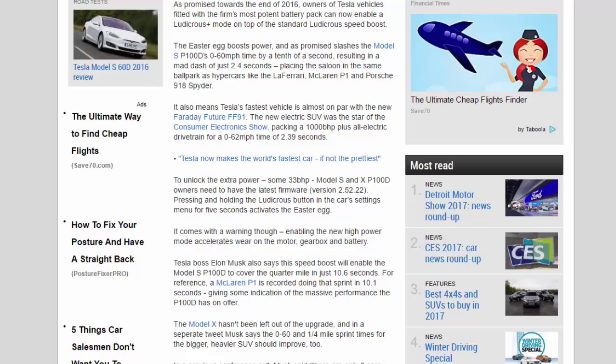It also means Tesla's fastest vehicle is almost on par with the new Faraday Future FF91. The new electric SUV was the star of the Consumer Electronics Show, packing a 1,000 bhp-plus all-electric drivetrain for a 0-to-62 miles per hour time of 2.39 seconds.